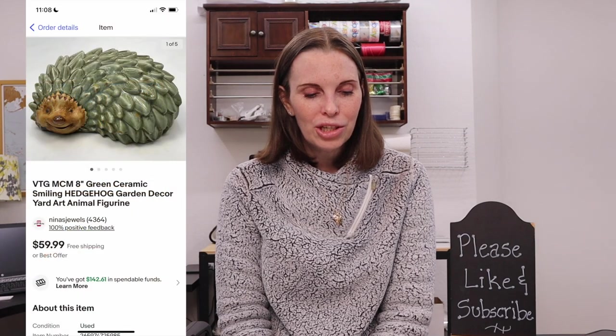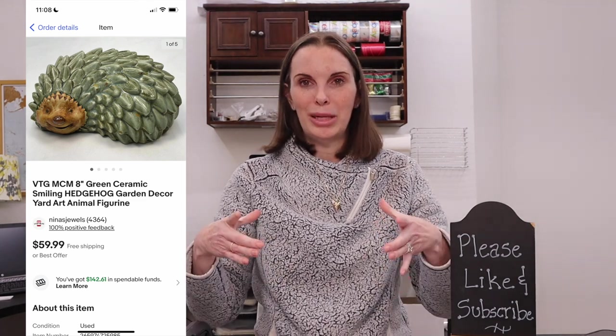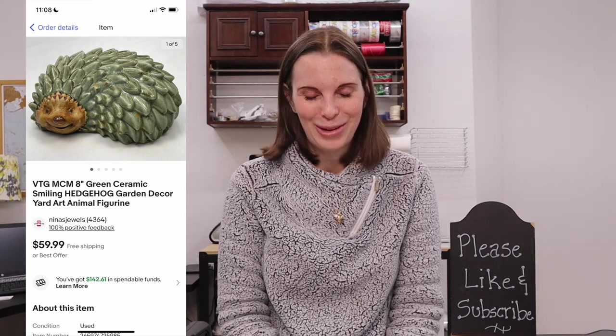Next up was a vintage ceramic hedgehog — some garden decor that we got at an estate sale. It was really cute. As I've mentioned in previous what-sold videos, we always pick up hedgehog stuff when we see it because hedgehogs are super popular and people like them. We paid $8 for this and it sold pretty quickly for $45 on best offer. We got positive feedback — he was super cute.